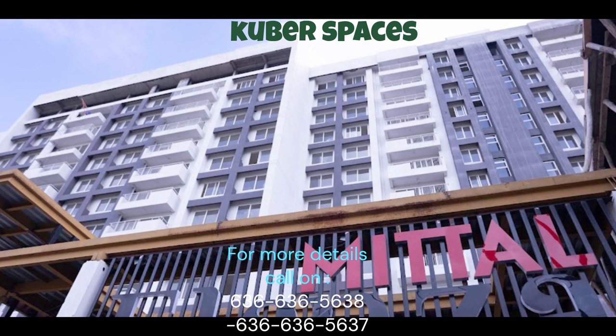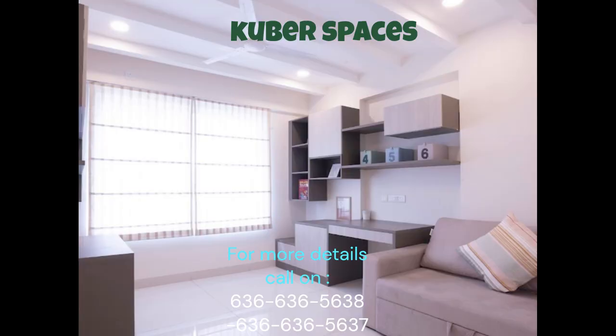Welcome to the spacious and affordable 2BHK apartment located in the peaceful vicinity of Belahalli, Bangalore. This well-ventilated apartment is situated in Mittal Ilenza, a prime location that is perfect for families seeking the ideal home.